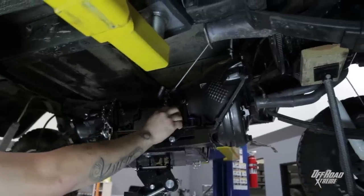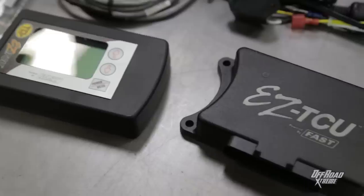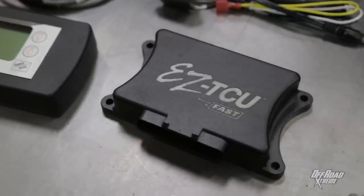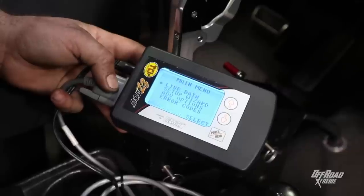To go along with it, we've also got TCI's EZTCU automatic transmission controller. This is completely electronic, and it takes the place of the old-school TV cable, so there's nothing to keep in adjustment. It's plug-and-play, so if you don't want to mess with it you don't have to, but it also allows full manual control of things like shift points and firmness.